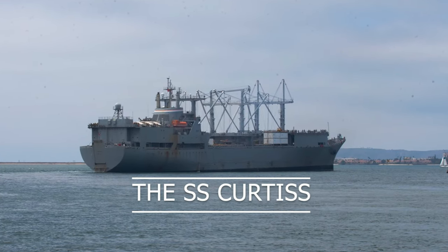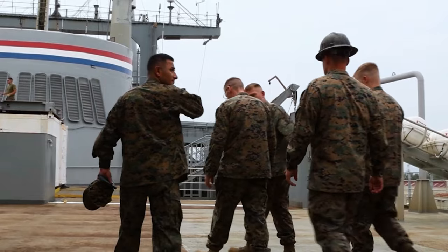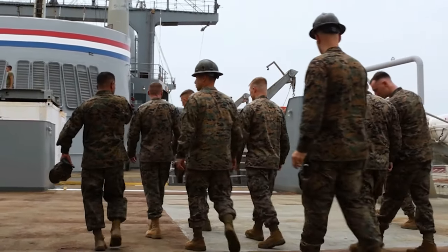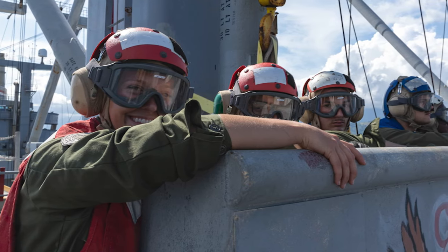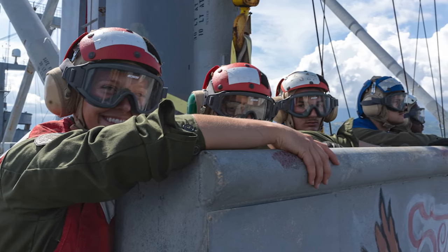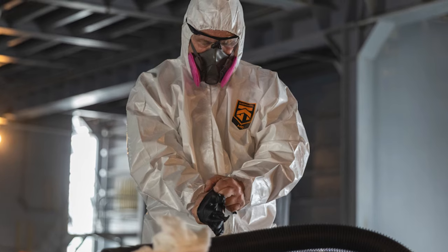I was extremely impressed the other day when First Sergeant and I had an opportunity to go tour the TABB. Essentially it's a large ship expressly for our use to embark a MALS upon it. Right now, MALS 16, along with personnel from MALS 24 and MALS 36, are embarked on there.